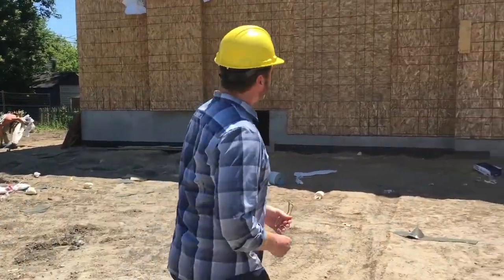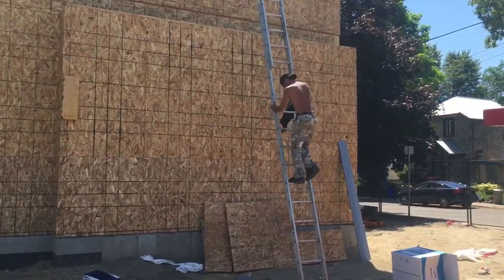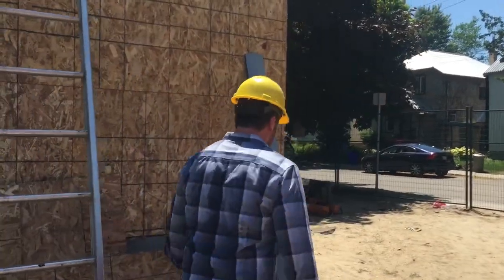As you can see, it's a pretty toasty day here in the city and the boys are working hard. We're looking at a time frame within the next three to four weeks — we'll start to close it in, windows going in, and the exterior detailing has been selected.